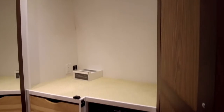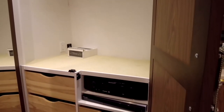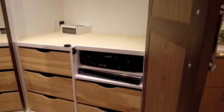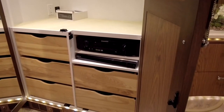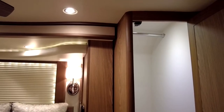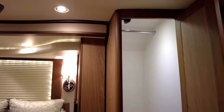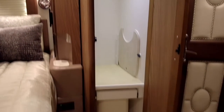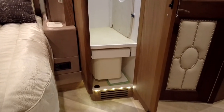In this closet area you're going to have tons of hanging space, your HD satellite control, and your rear bedroom AV system — which is a high-end Amaranth system — along with a lot of storage drawers in the rear. To the right of the bed there's going to be another closet with a hanging rod, additional storage, and a hamper located there as well.